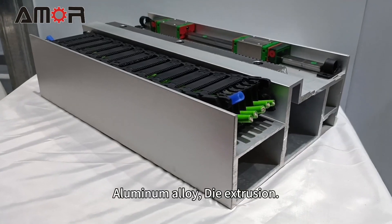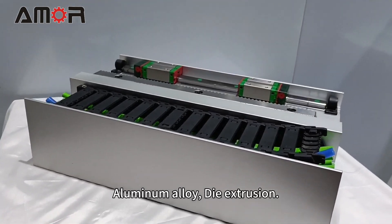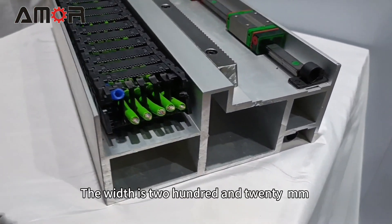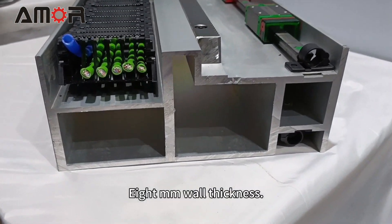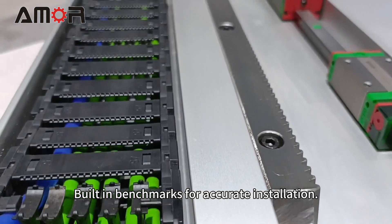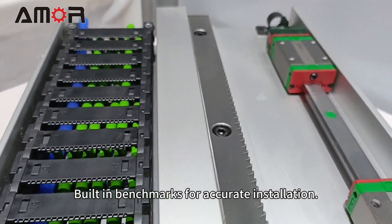Machine cross beam: aluminum alloy, die extrusion. The width is 220mm with 8mm wall thickness and built-in benchmarks for accurate installation.